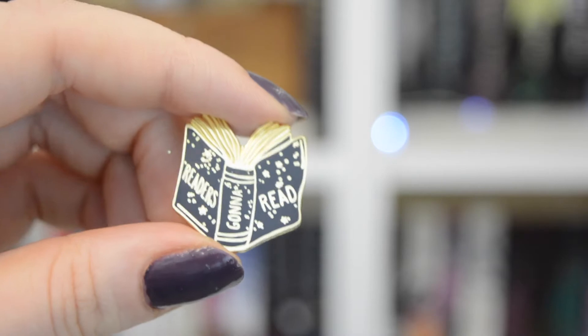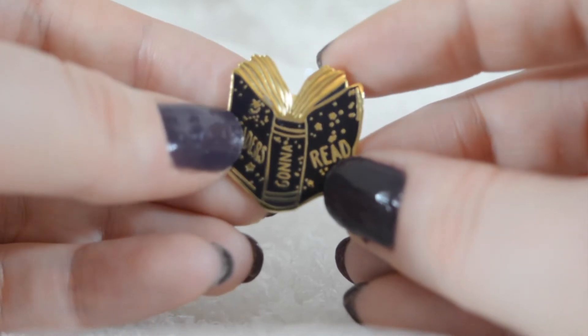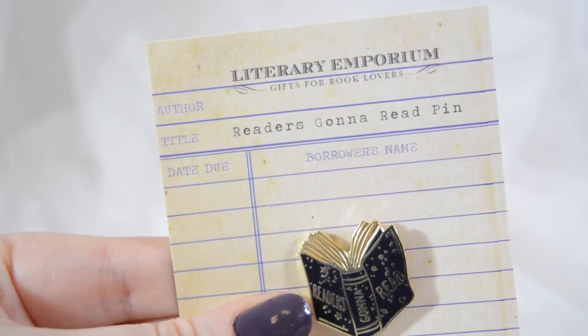Something else I absolutely love from Literary Emporium is their range of enamel pins. I'm really into enamel pins at the moment — it feels like a bit of a trend that's taking over. The one they sent me, which I think is adorable, is this 'readers gonna read' pin. I love it, and what's great is it's so small and lightweight, so if you have to post somebody something and you're conscious of postage costs, this would be really cheap to send. I really love the packaging too — it's done like a little library note.